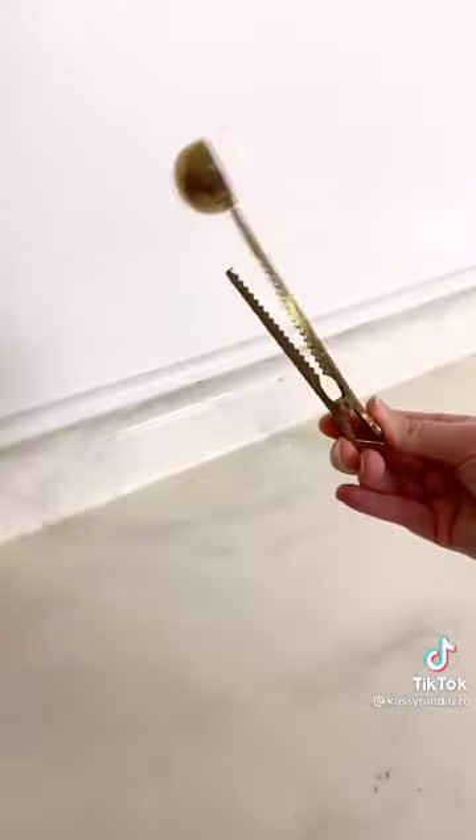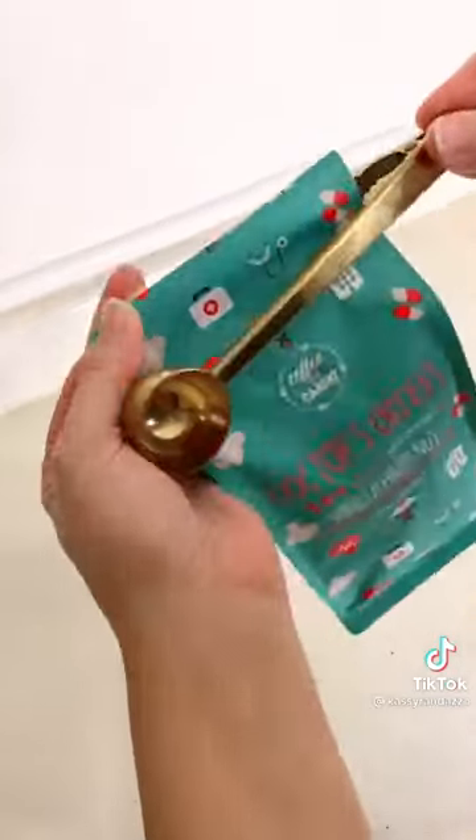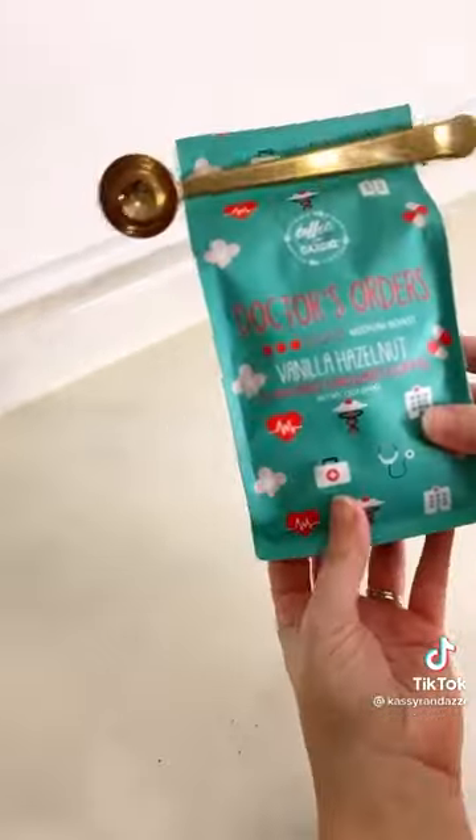This pretty gold scoop has been the most used item in my house lately. We typically use it for our coffee. We use the scoop to fill up our K-cups, and when you're done, the clip will hold the bag closed so your coffee stays fresh.